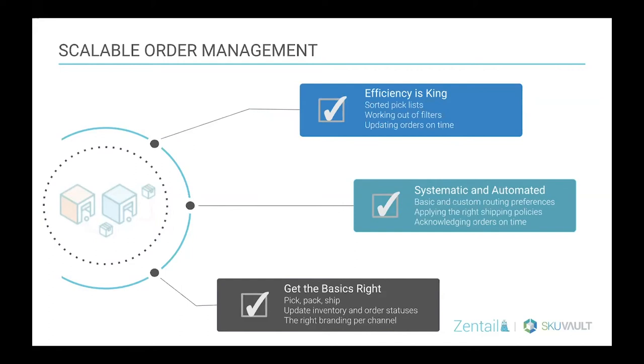To move into how your order management system should be systematic and automated: there are some basic routing preferences, and on top of that, in some cases you'll want custom routing preferences based on the weight of the products or which warehouse they're located in geographically. Different channels allow different methods of assigning routing preferences or shipping policies. And acknowledging orders on time is critical — channels like Walmart and Jet look for an order acknowledgement within 15 minutes. If you fail to do so, they could cancel the order or give it to the next seller in line.